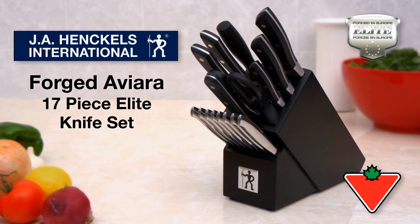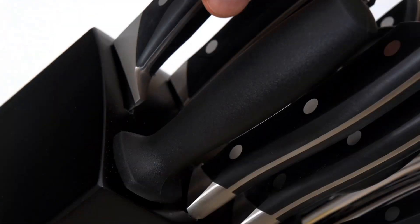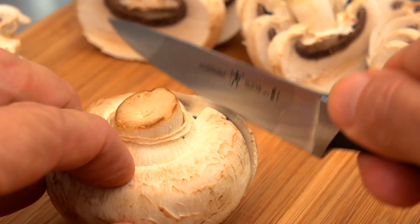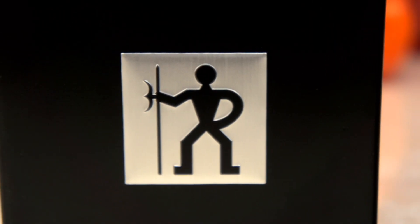The J.A. Henckels International Forged AV-Era 17-piece Elite Knife Set combines precision European quality with innovative ergonomics and design. Each and every piece benefits from nearly three centuries of refinement, dedication to craft, and a perpetual desire to innovate.